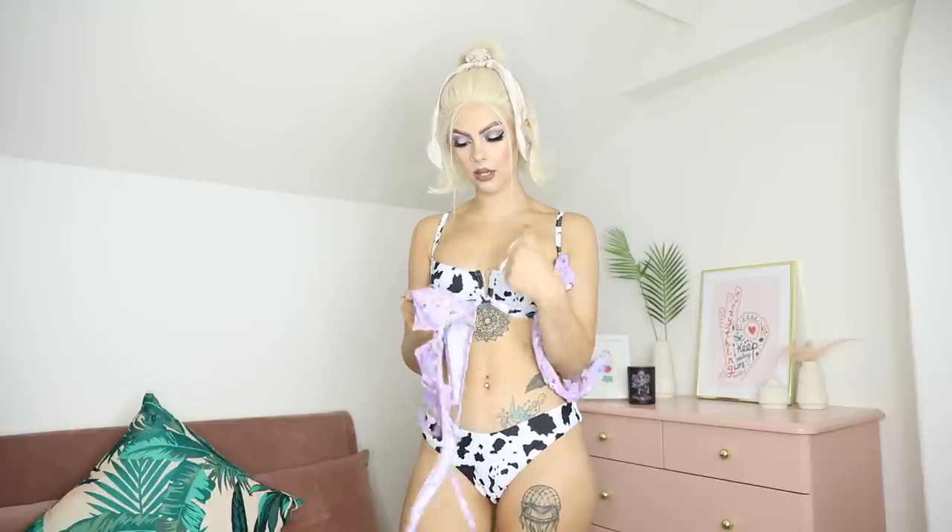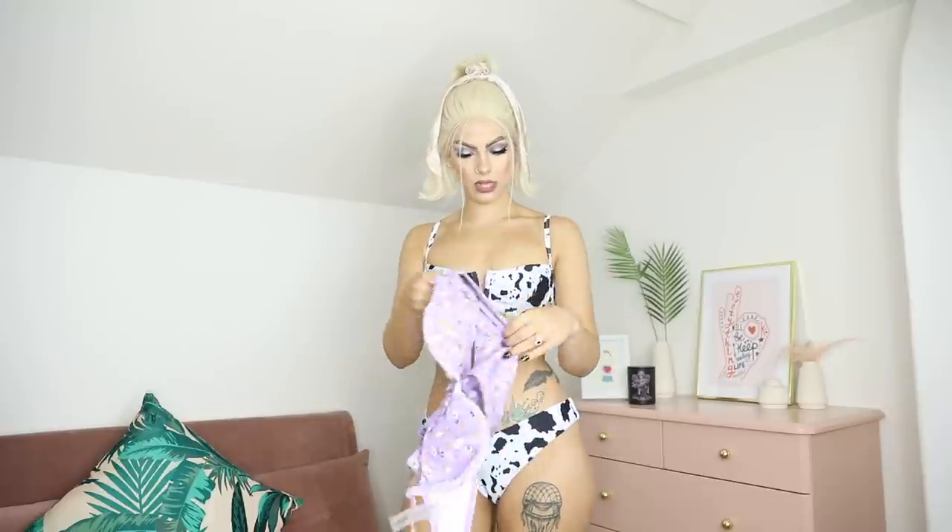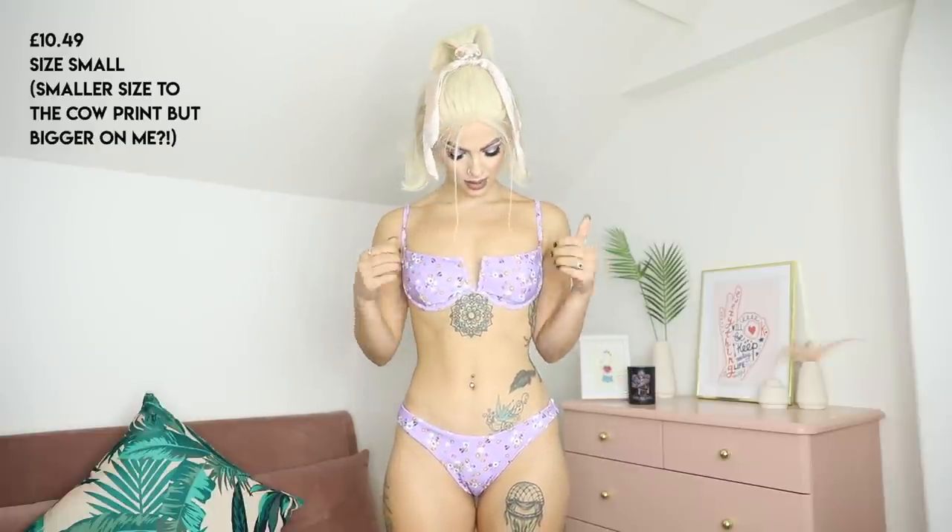Next bikini is the same design but in a different pattern — lilac with really cute pastel orange and white flowers. Weirdly, it's the same size as the other one but it just doesn't fit as well — it feels really big and the strap sits way higher on my back. The fabric feels different too. Sadly, this one is a no — I'll be sending it back.